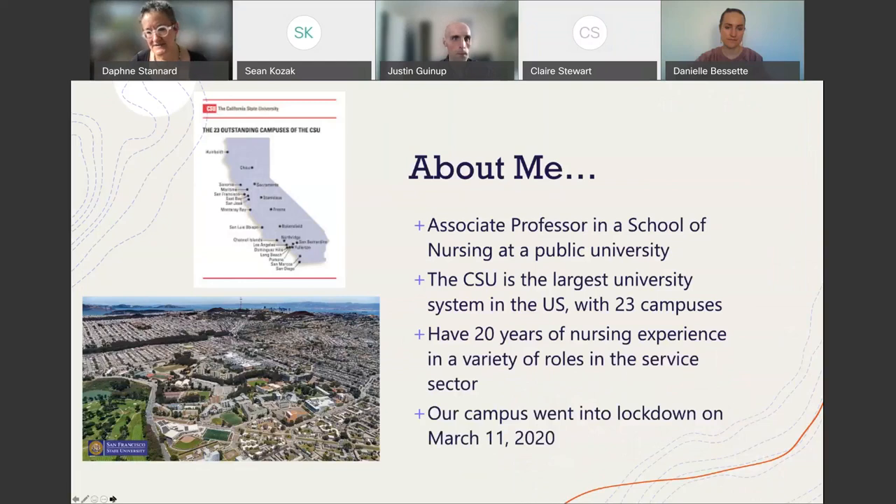I'm an associate professor in the school of nursing at a large public university in California — the CSU, California State University, the largest university system in the US with 23 campuses. I also have 20 years of nursing experience in a variety of roles, including hospital settings, and that's positioned me in an interesting place during this time.